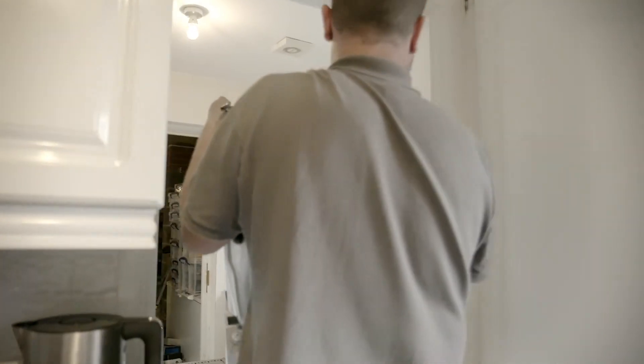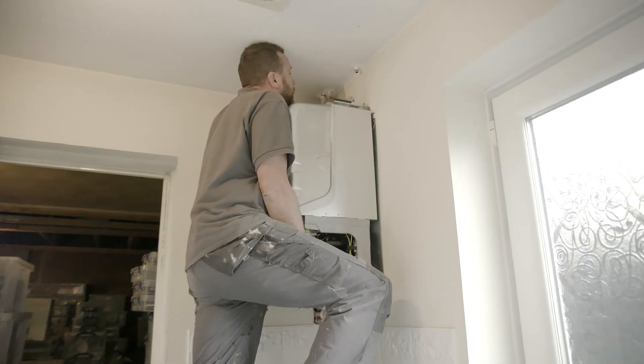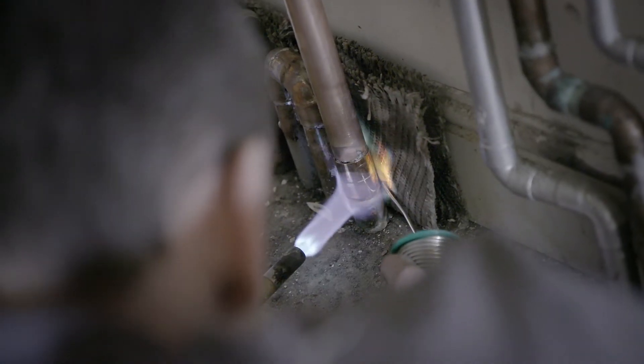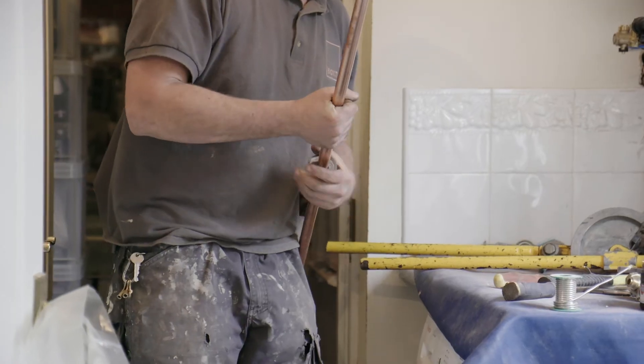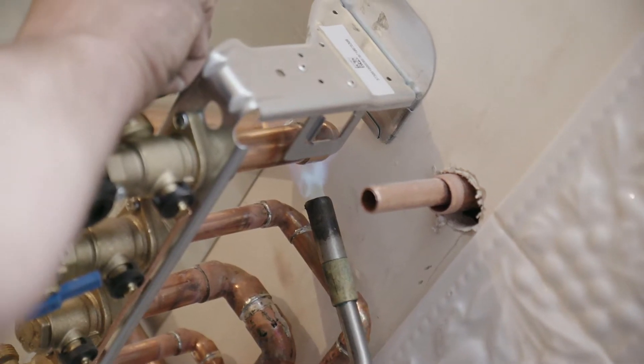Often this goes straight onto the wall. Given that every installation is different, the pipework will sometimes need upgrading. Don't worry, this is all included in your fixed price from Boxed.